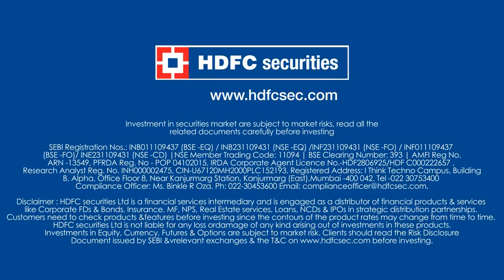Investment in securities market are subject to market risks. Read all the related documents carefully before investing.